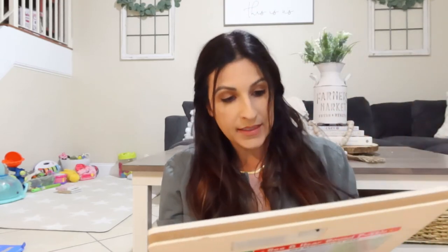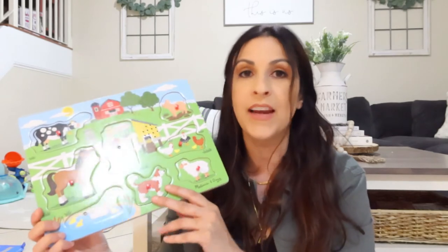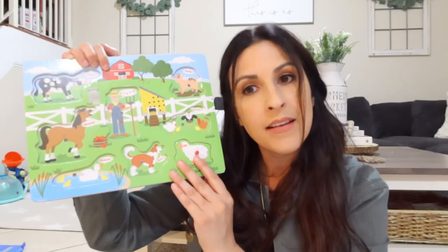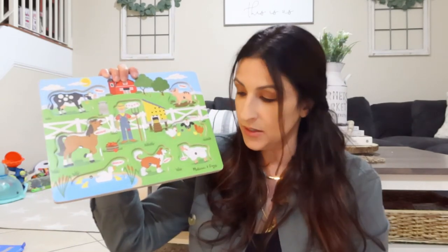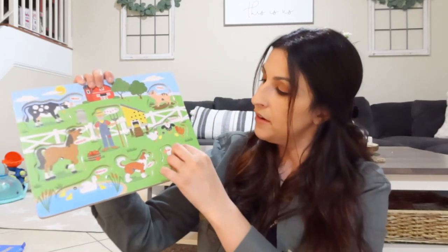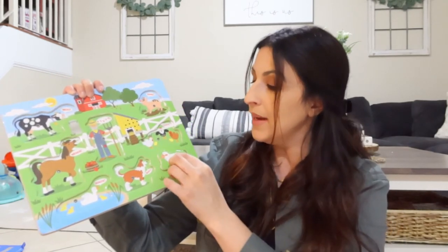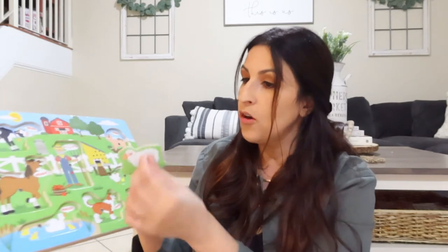The next item is this Old MacDonald Farm — it sings and it's also a Melissa and Doug. I have a lot of Melissa and Doug toys and I love them; they're so educational and made so well. You place the little animal — the sheep or the horse — on it and it starts singing. We go through all the little animals and she places them on, figuring out where they go by looking at the pictures.